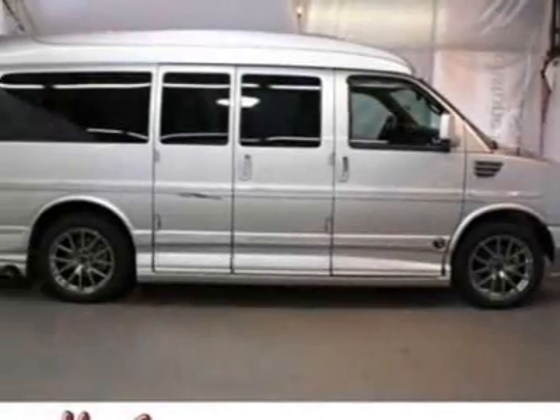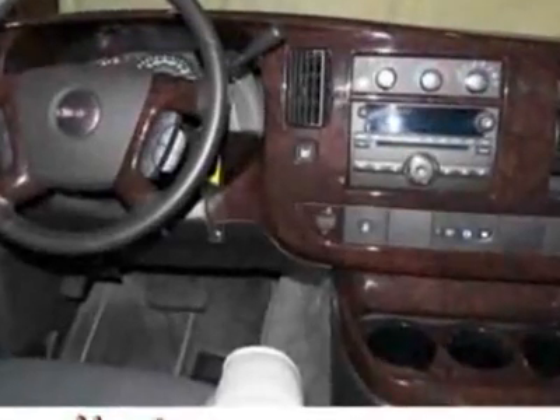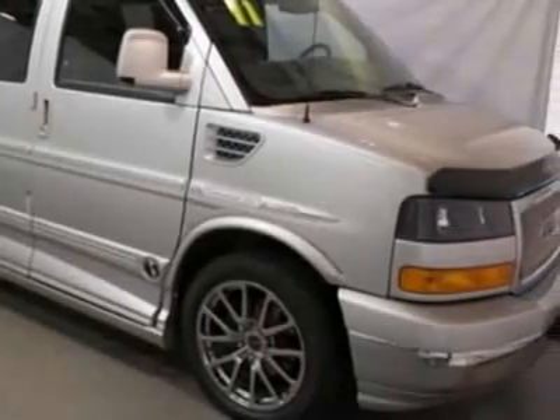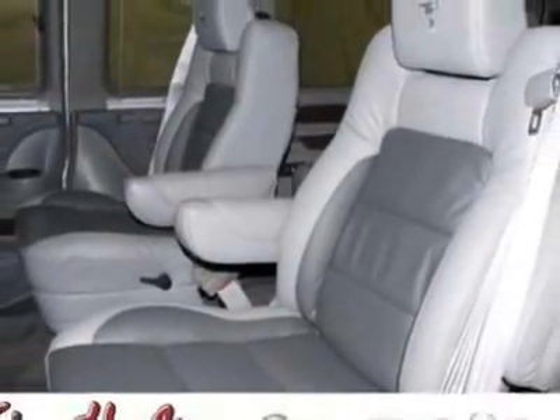Look at this 2011 GMC Savana RV. Carfax has certified this Savana RV as having one owner. This Savana RV has just under 4,500 miles. For your protection, this vehicle has a factory warranty.